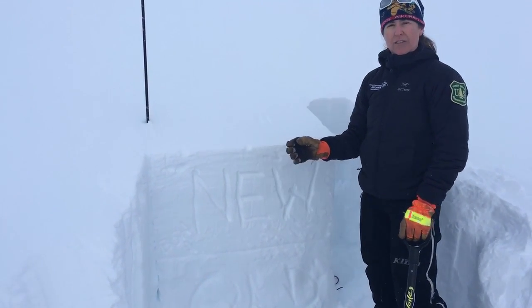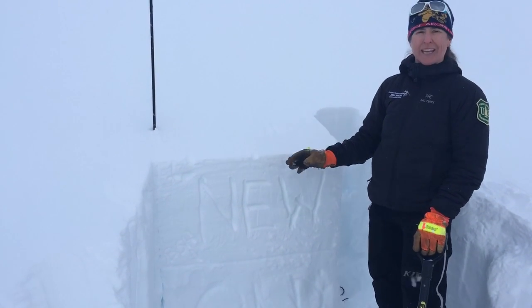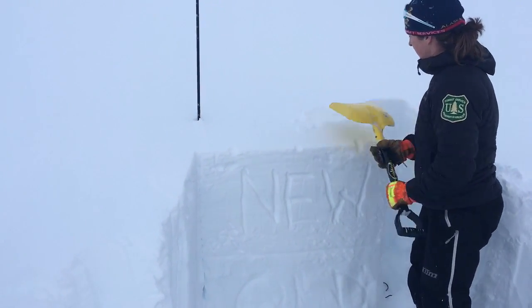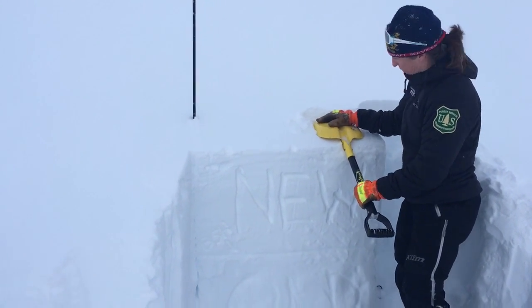had a pretty exciting extended column test result, so we are going to see if we can replicate that here again. We're testing the interface between the new and the old snow on the buried surface hoar.